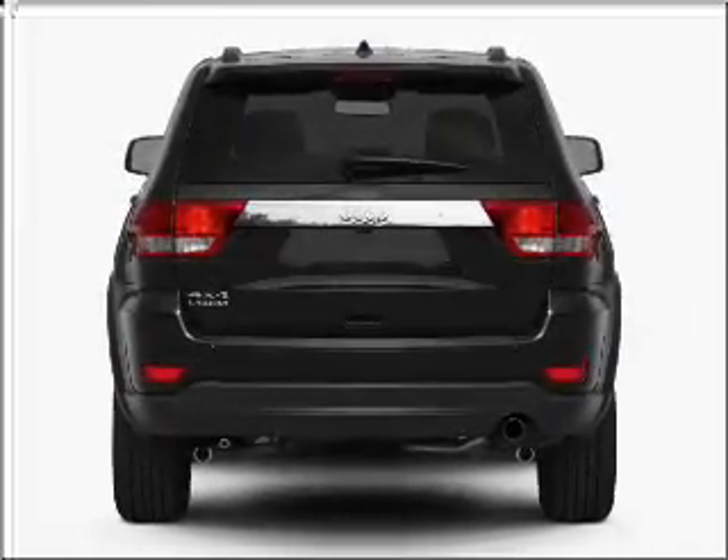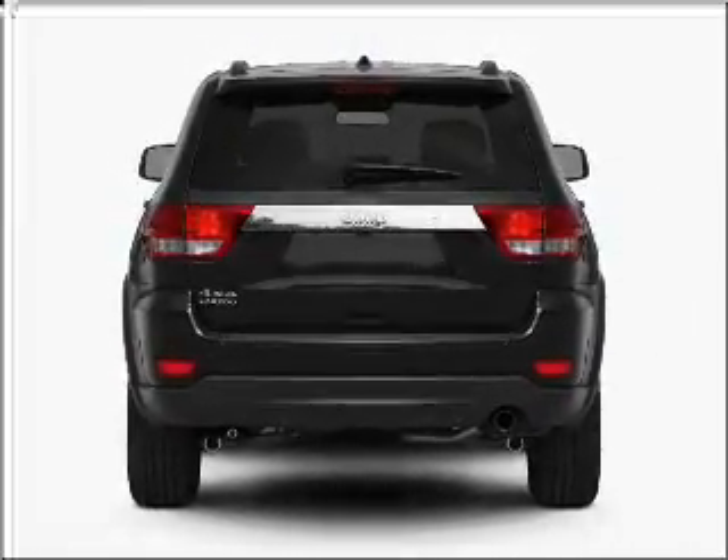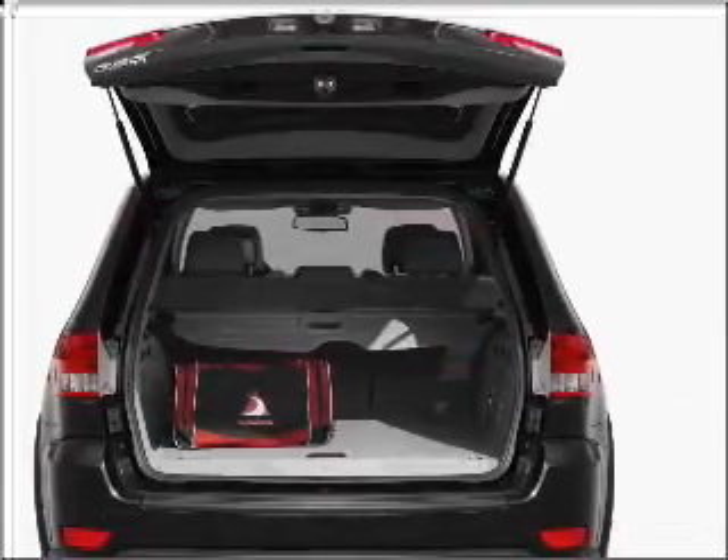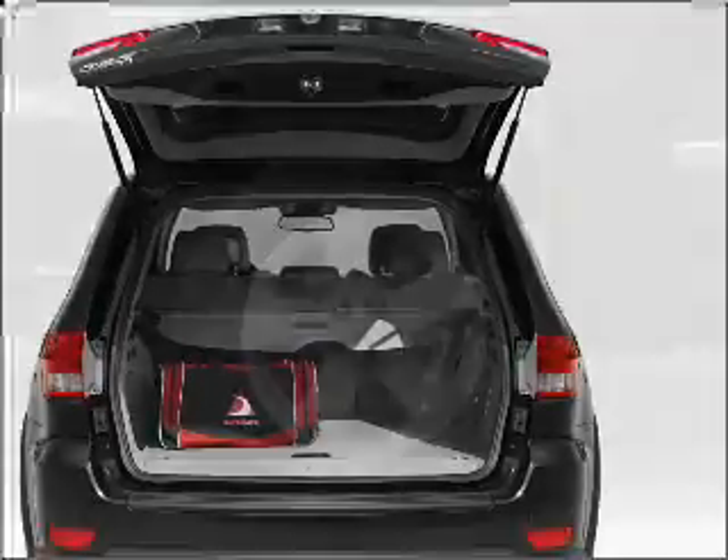Navigation included to help you get to your destination with ease. Premium wheels give a more luxurious look. Brake safely with the anti-lock braking system. Let the outside in with a built-in sunroof.